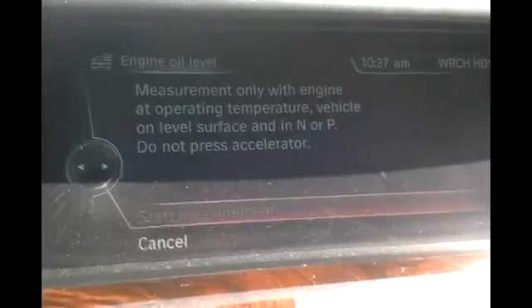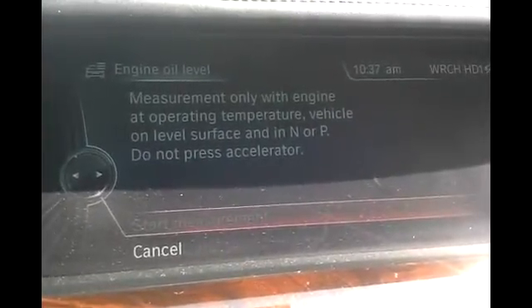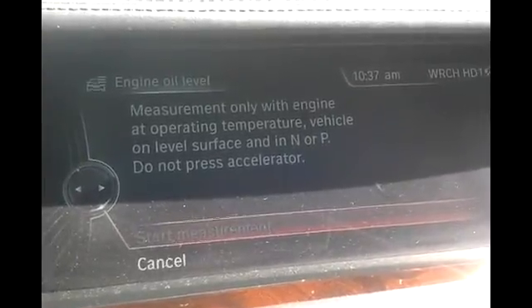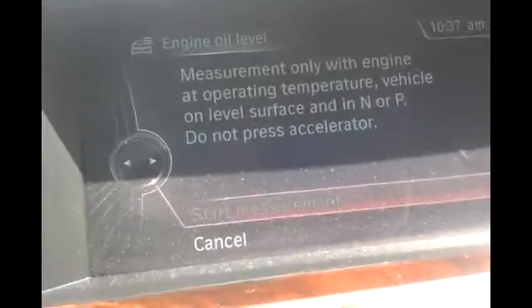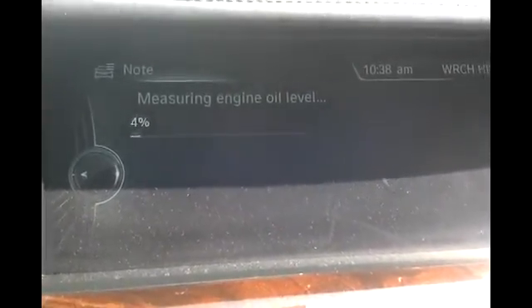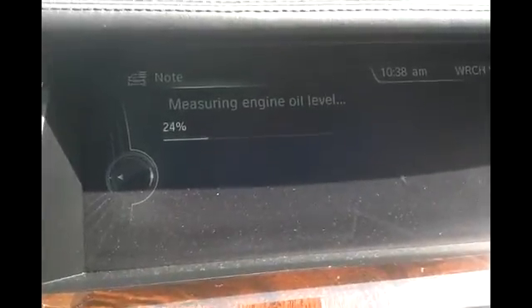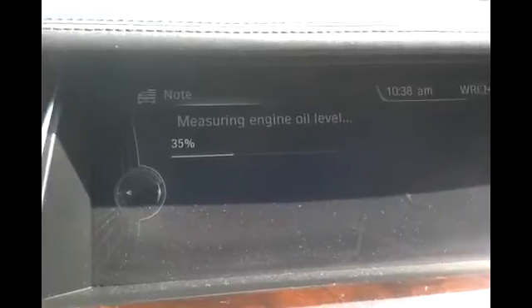The total oil capacity is 9.5 quarts. This also does not apply to any active hybrid — if you have a 750 active hybrid, 750 LI, or an E72 X6 active hybrid, you would not add the extra quart. Now that the vehicle is up to temperature, I'm going to start the measurement. I expect to see it state to add one quart, from the bottom to the top. Since this is an N63T engine, I'll go ahead and add two quarts.